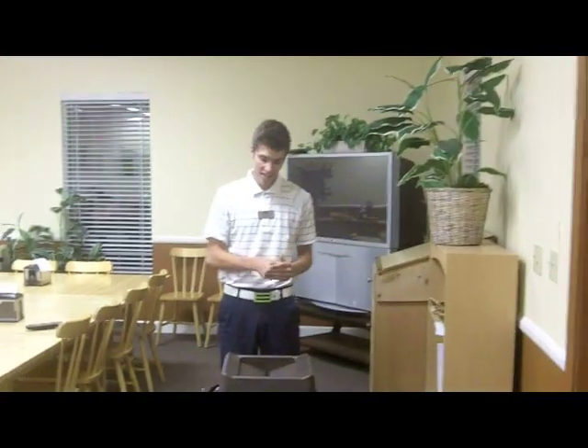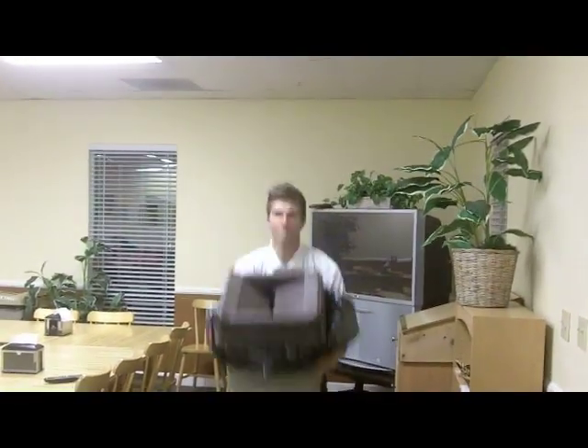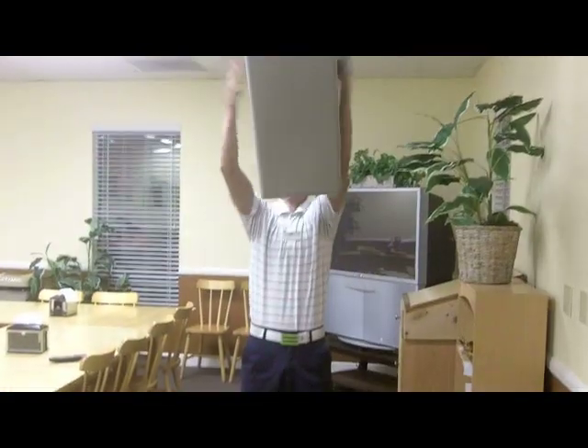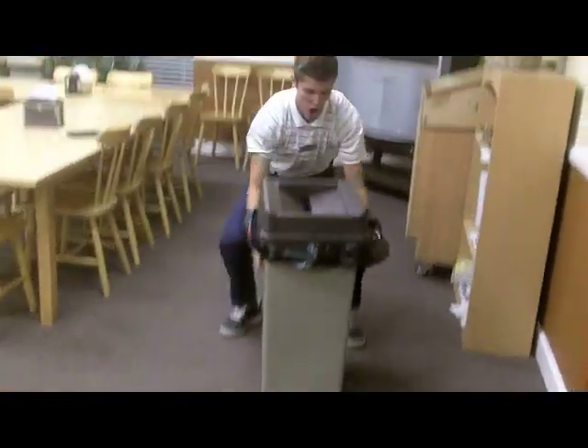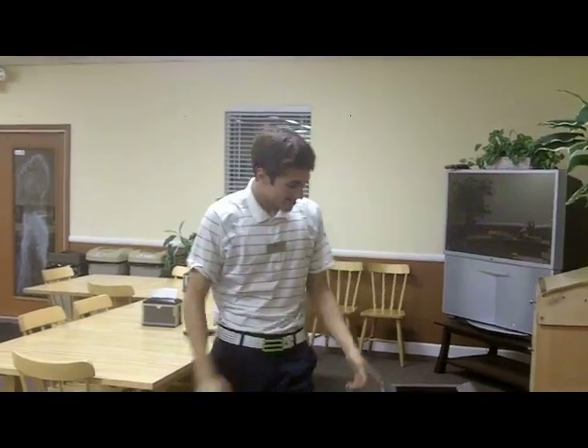We've got a trash can here — you're going to find this at any golf course. Do maybe some sort of power cleans. It doesn't really matter as long as you do something. That's going to really work your legs, work your shoulders going up, maybe a little bit of back. Great exercise — that's the power clean trash can.